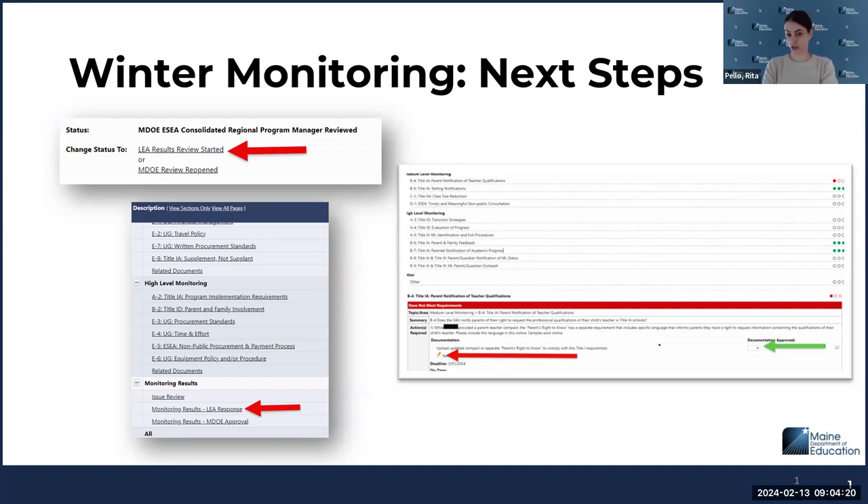You have until March 1st, which is a Friday, to submit the resubmissions. To find them, go here — this arrow shows where those responses sit on the sections page. They're not in the individual item pages. When you upload, you go to individual item pages, but now everything sits in a response page.